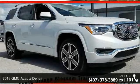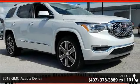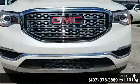Check out this 2018 GMC Acadia Denali. If you are looking for a first-rate auto, this one could be yours today.